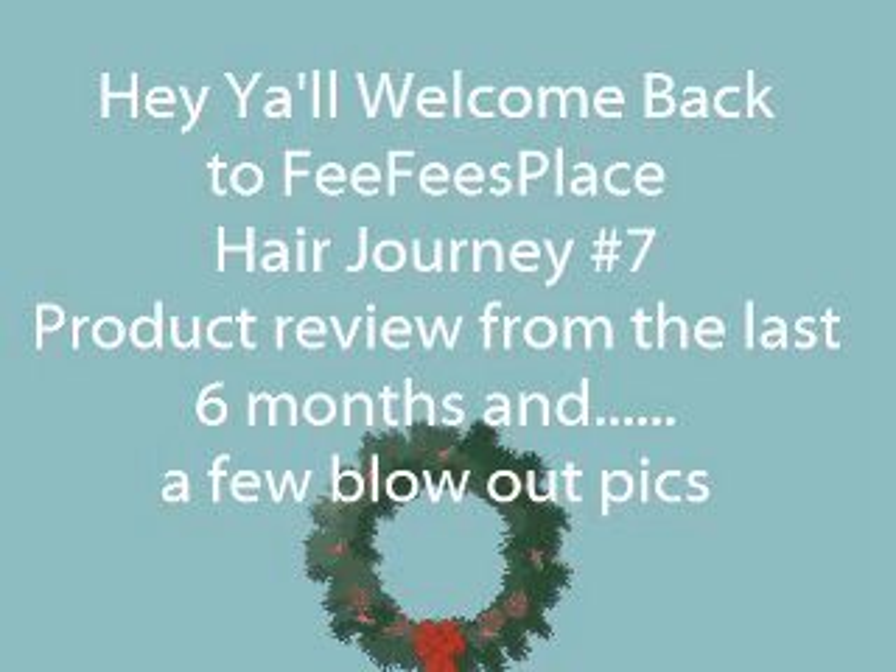Hey y'all, welcome back to Fifi's Place. Happy Holidays to everyone. Hope you guys had a great Christmas and pray that you have a blessed new year. I had a few products that I used over the past six months that I just wanted to give a quick review on, and then show a few blowout pics that I took the first week in December, which was my first year Napaversary. So enjoy!